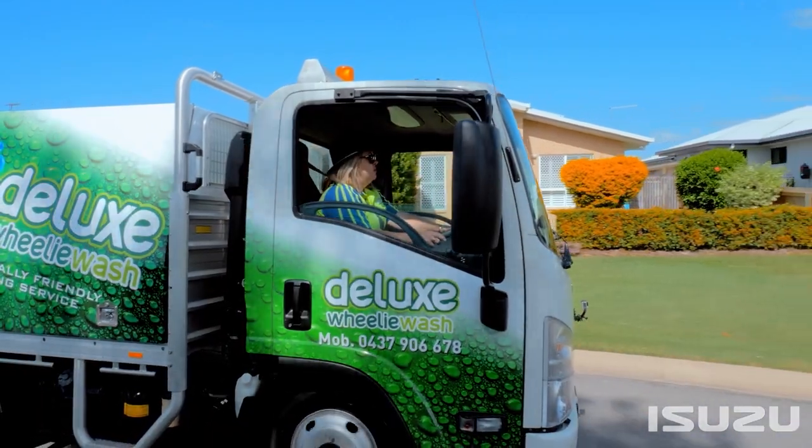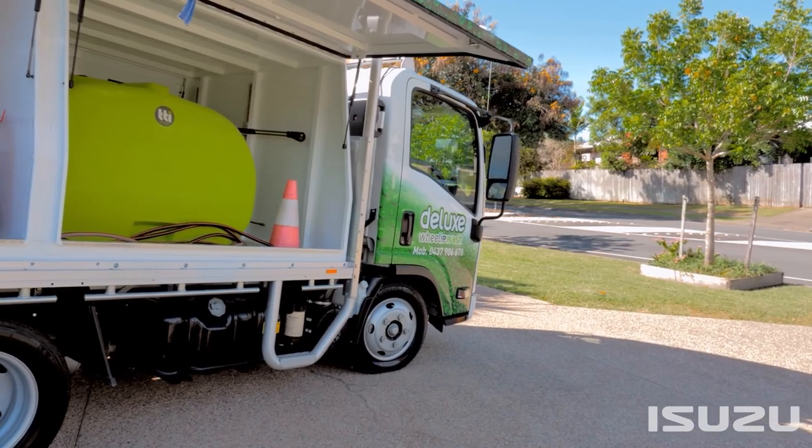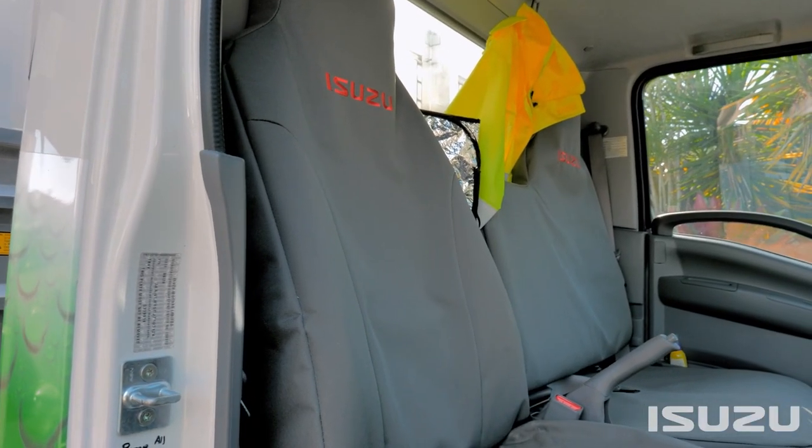We also got to employ another person to help us because we got so busy, and now we've actually come to the point where we needed to employ another person — and hence we went and bought an Isuzu truck to help us with the payload.